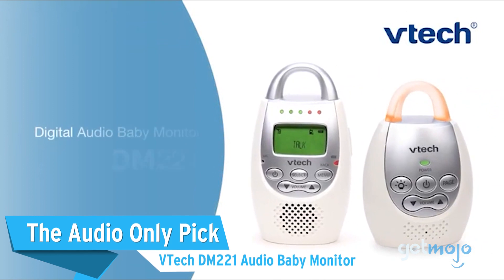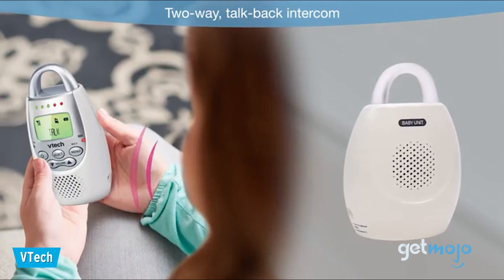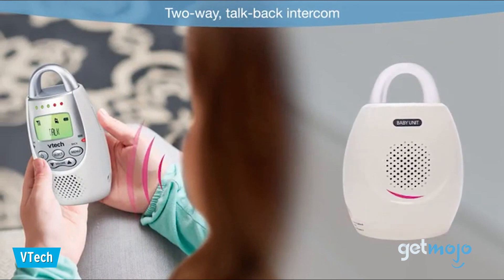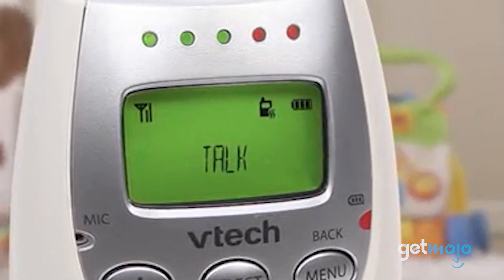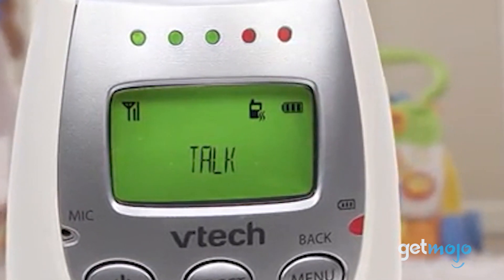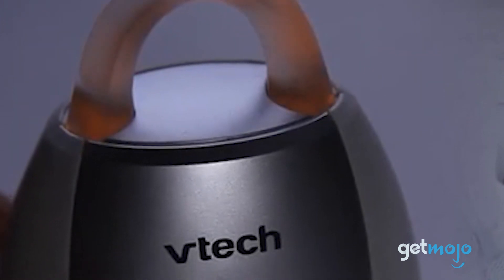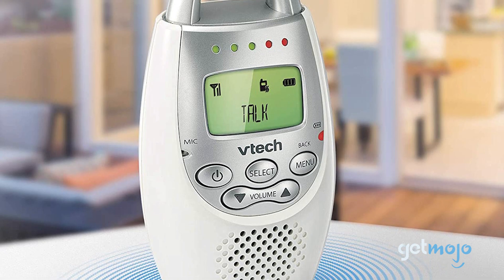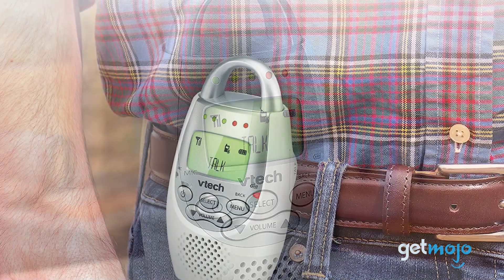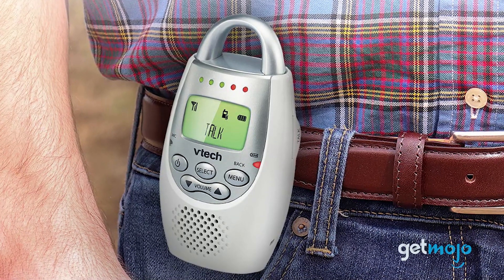The Audio Only Pick: VTEC DM221 Audio Baby Monitor. For some parents, an audio monitor is enough. And this VTEC model, while basic, is the best of the basic bunch. This model has crisp sound and a talkback function that allows you to talk to your baby remotely. It also has enhanced range when compared to a lot of video models, working at up to 1,000 feet. And it's much more affordable than the majority of video monitors too.